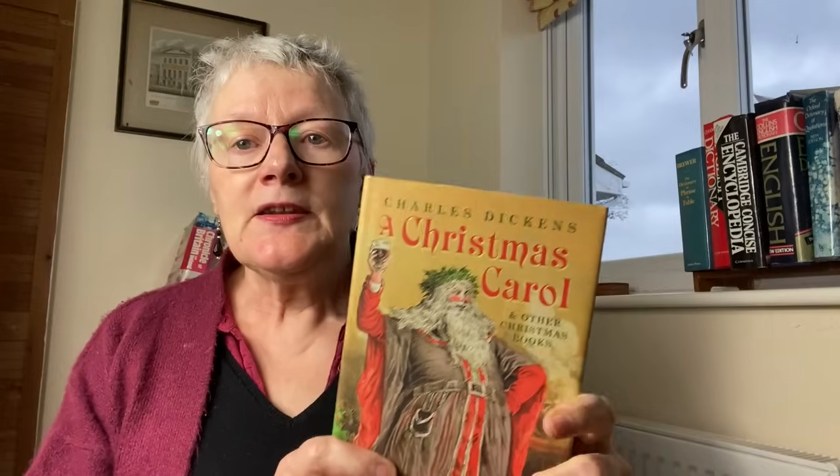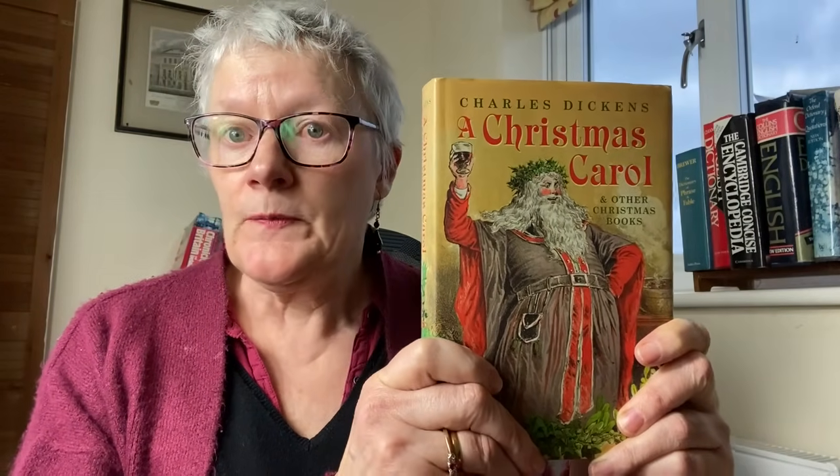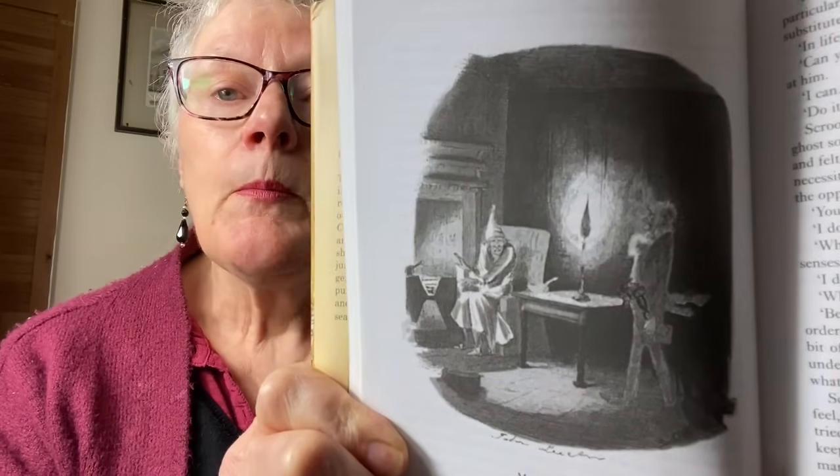Let's look at another Christmas classic. There must be very few people who do not know this story — it's A Christmas Carol by Charles Dickens. A Christmas Carol was one of Dickens' short stories, and this book, which my best friend bought for me a few years ago, contains four of Dickens' other Christmas stories: The Chimes, The Cricket on the Hearth, The Battle of Life, and The Haunted Man. It also contains the original illustrations — there is Scrooge being visited by Marley's ghost.